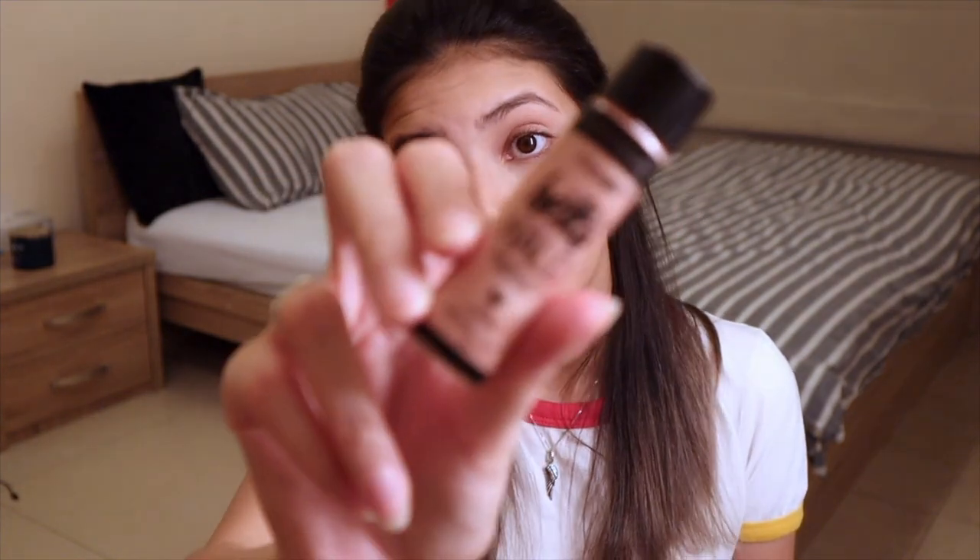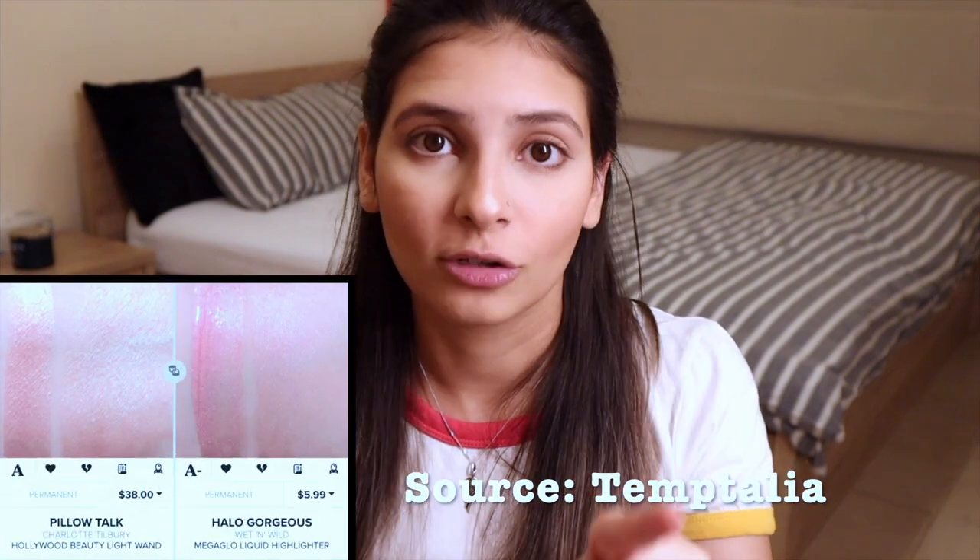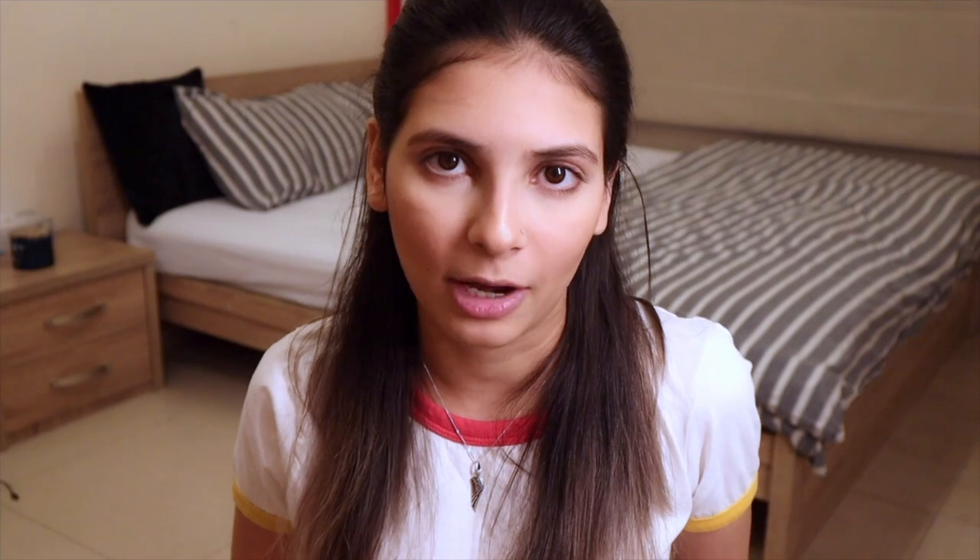Moving on to my favorite part of the makeup routine — the highlighter. I will be using the Wet n Wild Mega Glow Hello Highlighter in the shade Halo Gorgeous. It's a very soft baby pink sort of highlight, and I chose it for today's tutorial because I read online that this shade is very similar to the original Pillow Talk beauty wand that Charlotte recently came out with.